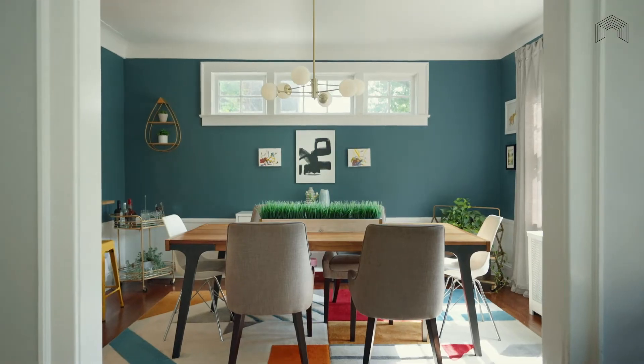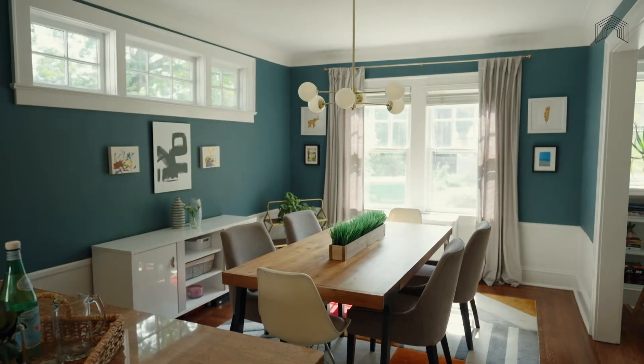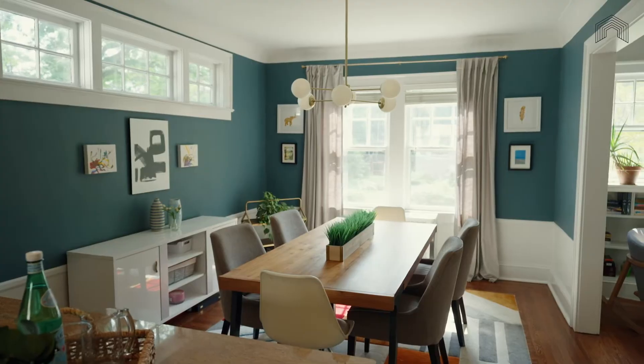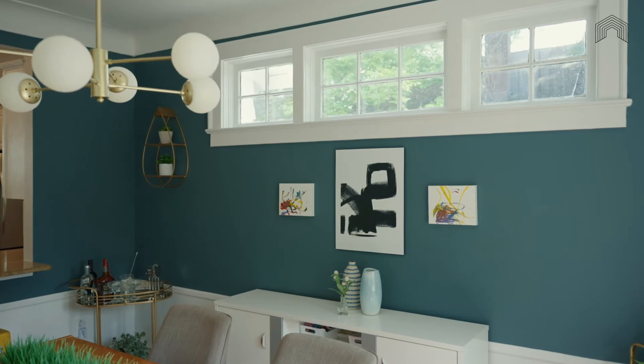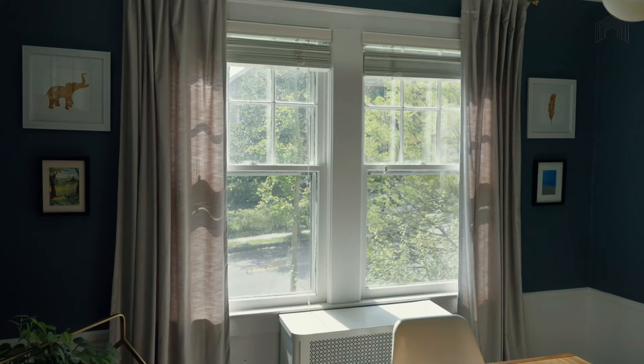Connected to the open kitchen and flowing easily into the living room, the dining room is the perfect spot for both everyday meals and special events. The openness lends it a comfortable vibe, and the new hardwood floors, moldings, high ceilings, and wainscoting give you the ability to dress up the space for more formal occasions.